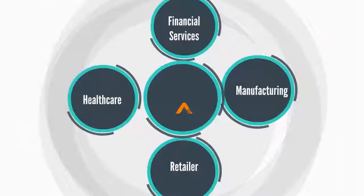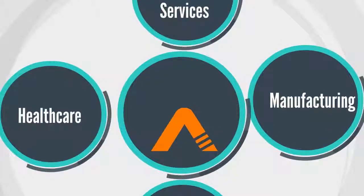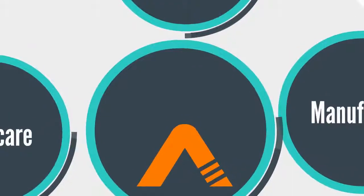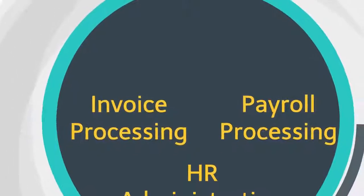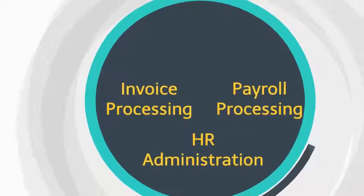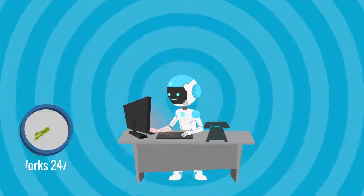Whether you are in healthcare, banking and finance, manufacturing, or a global retailer, Automation Edge can help any business by automating its repetitive, rule-based processes like invoice processing, payroll processing, and HR administration.